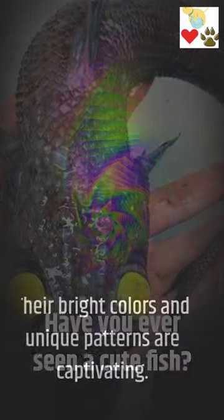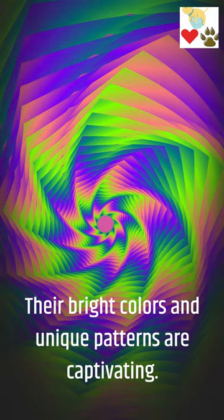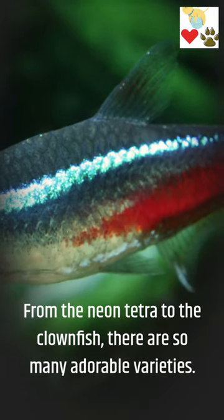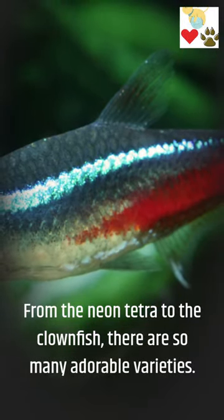Have you ever seen a cute fish? Their bright colors and unique patterns are captivating. From the neon tetra to the clownfish, there are so many adorable varieties.